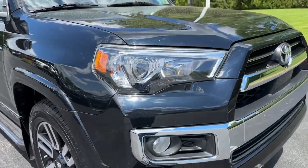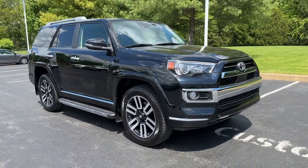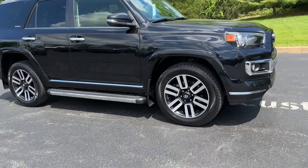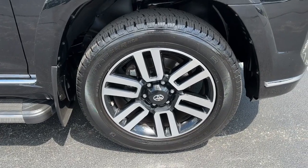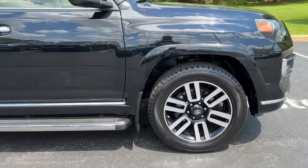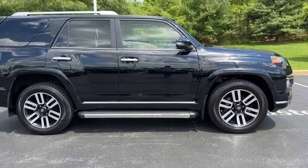Make every off-road adventure all it can be in this capable 4Runner. From its rugged, trail-focused design to its comfortable interior, this is the go-to vehicle for your outdoor lifestyle. Feel prepared for every adventure in this capable 4Runner.